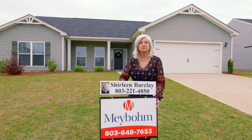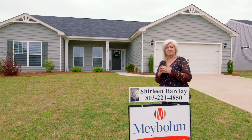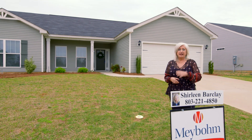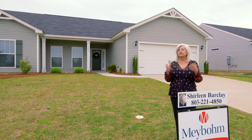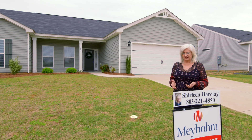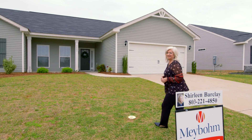Hi, I'm Sherlene Barclay and we're here at my new listing. It's four bedrooms, it's two baths, it's 1824 square feet, and we're close to Savannah River site for all of those that work at Savannah River. We are only seven miles into South Aiken for all the shopping and dining. So come on in and let's take a look.